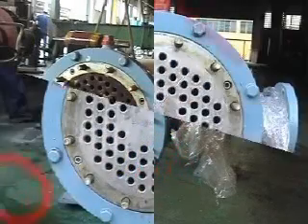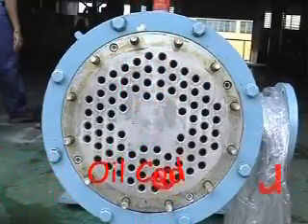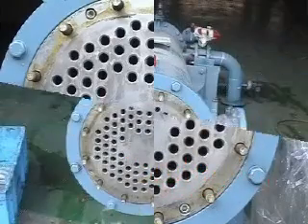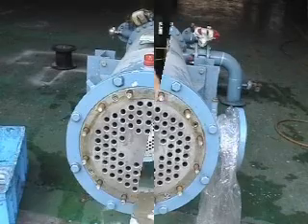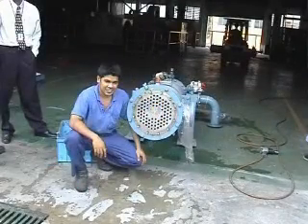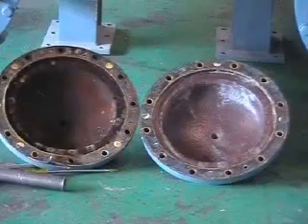Two transformer oil coolers were totally cleaned of silica at the ABV workshop in Subhang Jaya. What would have taken two to three days of manual cleaning was accomplished in just two and a half hours with Bio-descale.